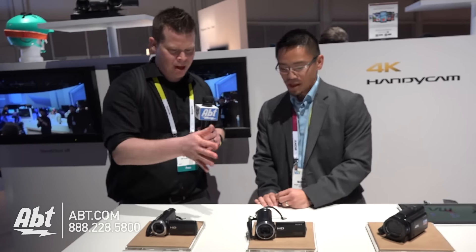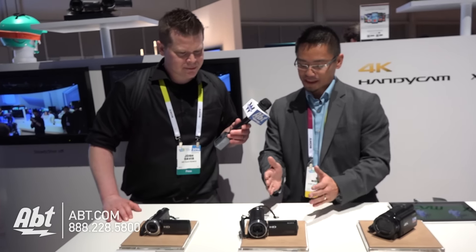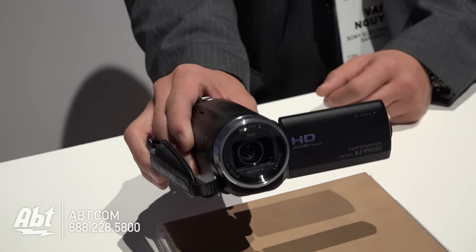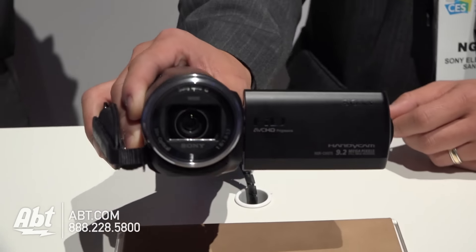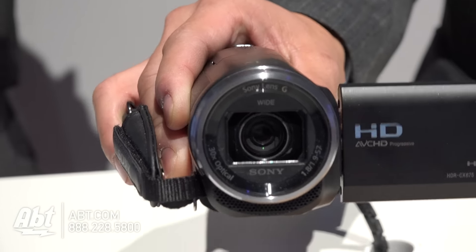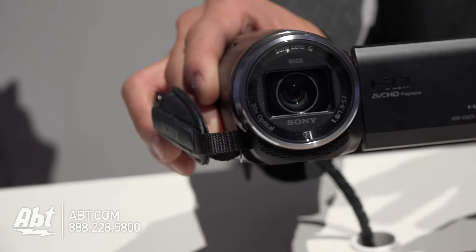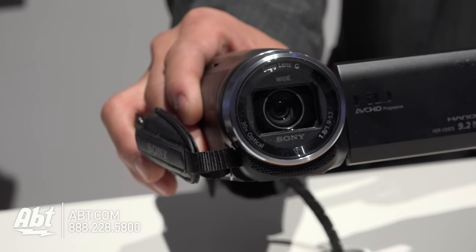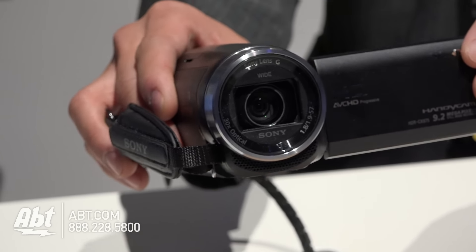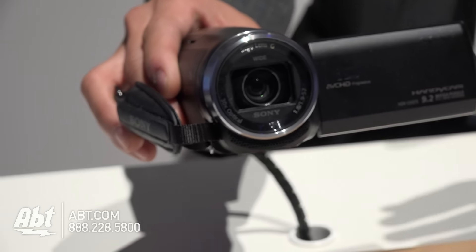And we're moving into a step up here. What's the main advantage going from the 455 to the 675? The biggest advantage — and you'll see right there if you look at the lens — is that it has what's called Balanced Optical Steady Shot, or what we call BOSS. What that means is that the lens and the sensor itself — the whole optical block — is mounted inside the camera in a gimbal of sorts. So no matter where my hand shakes, it's actually going to absorb the motion and create a nice, smooth-looking video.